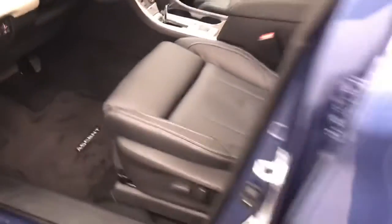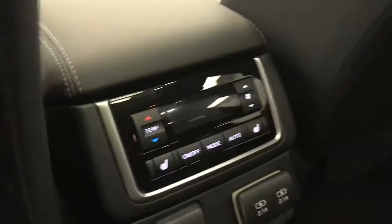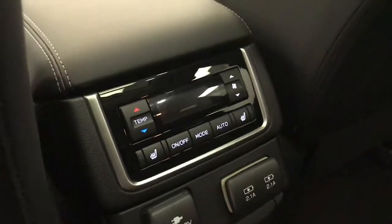Nice big sunroof, black leather interior. Second row has two bucket seats, and they are also heated.